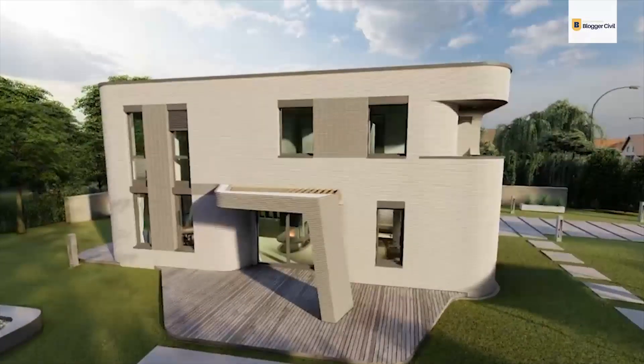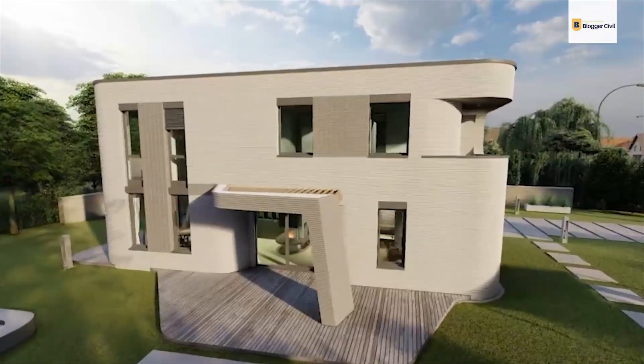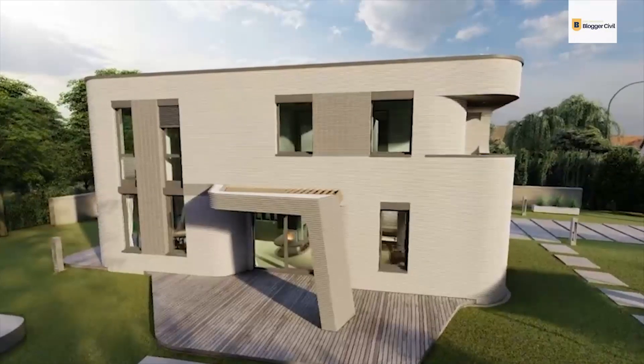Hopefully, as technology continues to expand its wings, much more stable 3D printed houses will be put up in the future ahead.